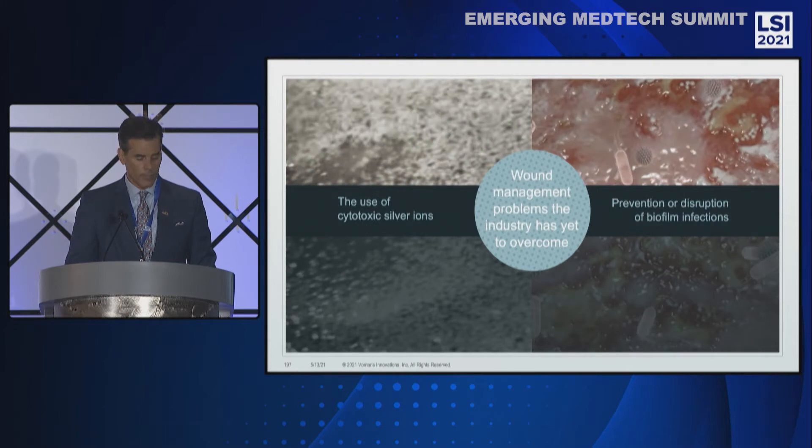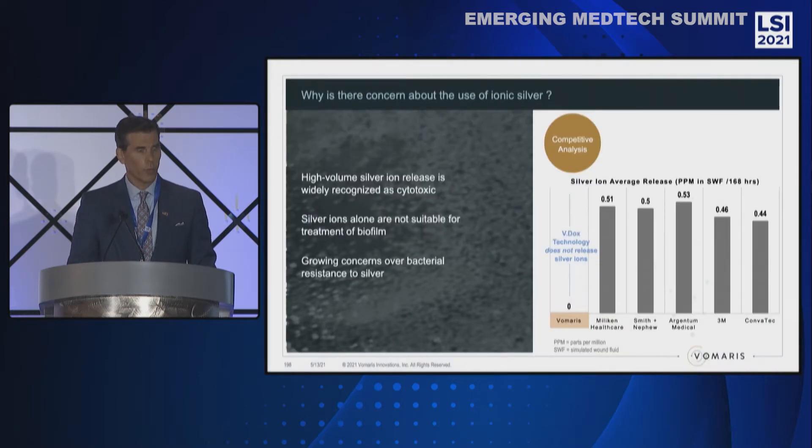In the management of acute and chronic wounds, there are two significant issues the standard of care has not overcome. First is the use of cytotoxic silver products, and secondly, prevention and disruption of biofilm infections. There are several reasons listed here for the growing concern about the use of ionic silver currently used in silver dressings. On the graph on the right, you can see that Vdox technology from Volmeris does not release any silver ions, in contrast to the top silver dressings on the market.